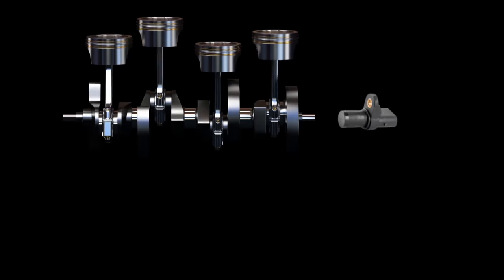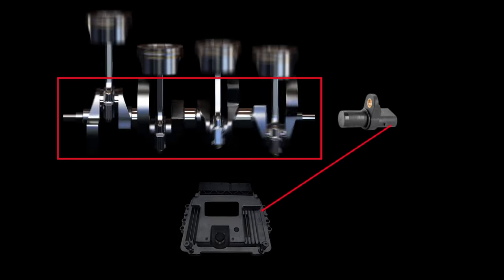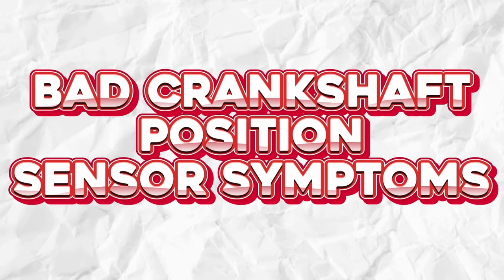You see, a working crankshaft position sensor is like the heartbeat of your vehicle. And when it goes awry, you ain't going anywhere in a hurry.